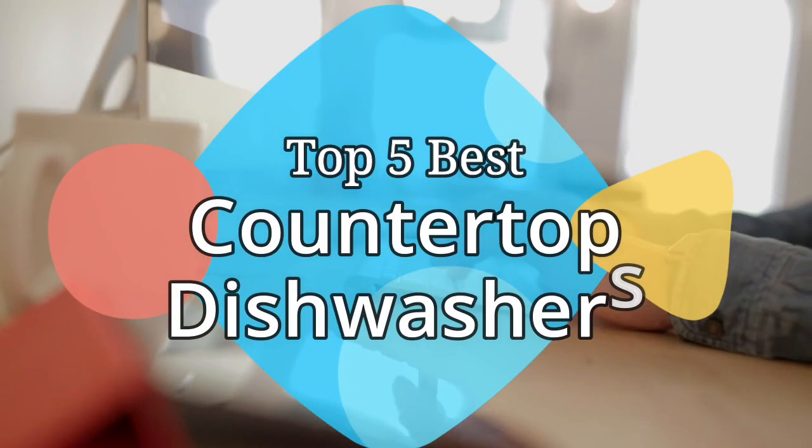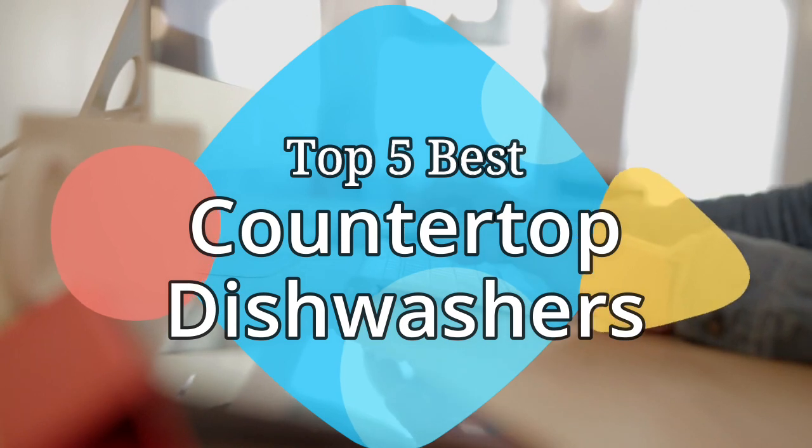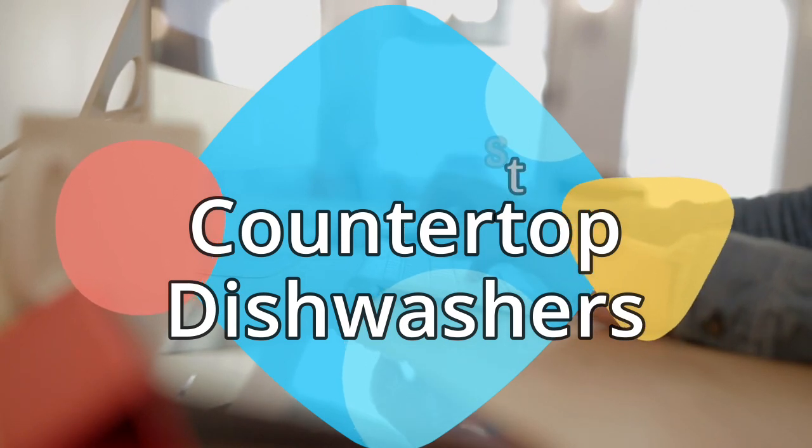Hey guys, in this video we are going to be checking out the 5 best countertop dishwashers on the market this year. We have listed them based on performance, features, and price. Let's get started with the list.